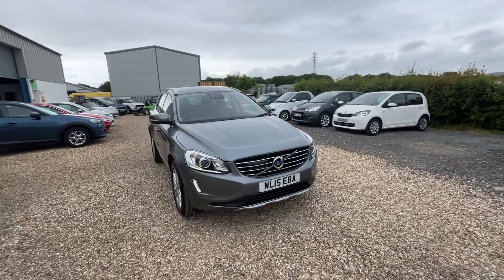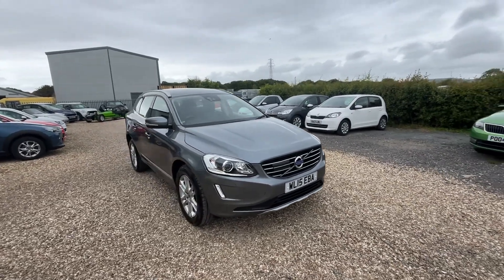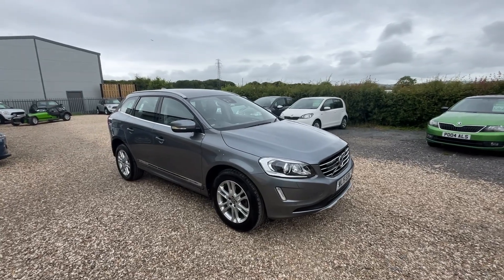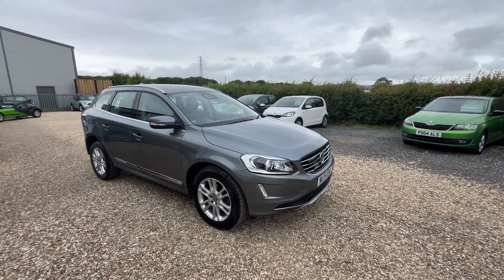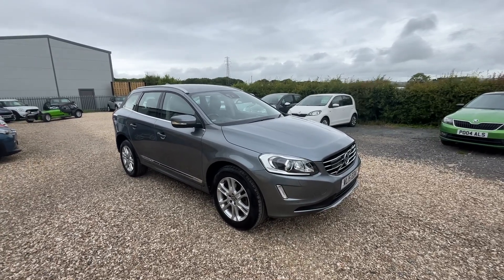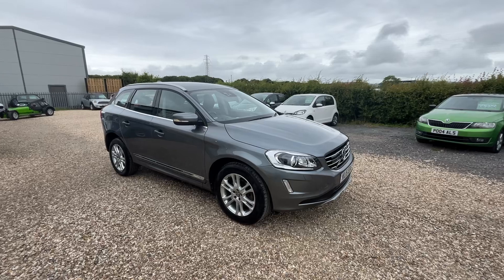It's ULEZ compliant and CAS compliant, which is always an added bonus. It's got at least nine services. It'll be leaving us with a six months warranty and three months breakdown cover. Warranty can be extended to 36 months at additional cost.